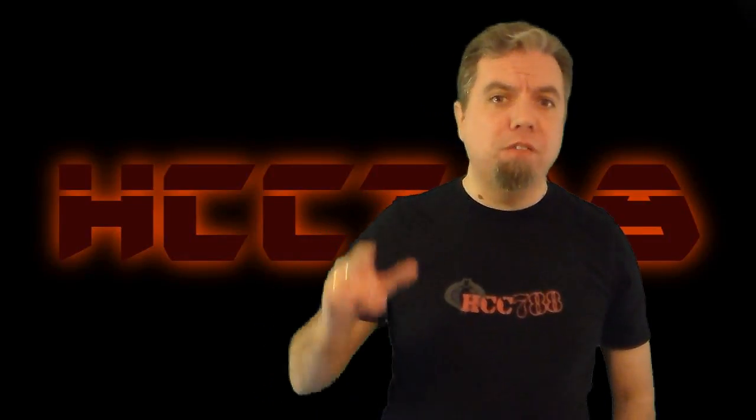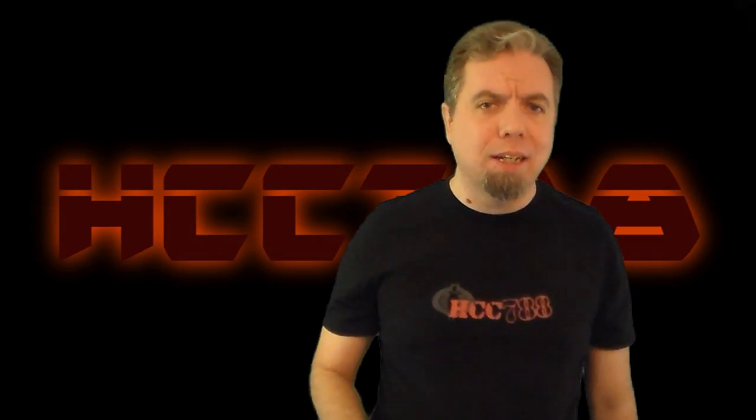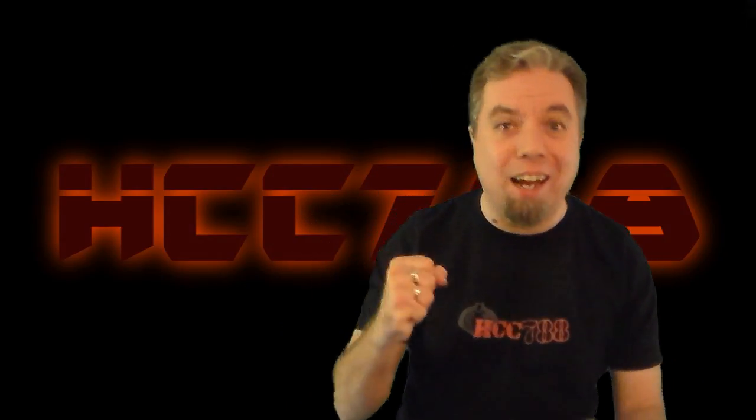Welcome to the final review of 90s month. We have been looking at G.I. Joe toys released in the 1990s. We've finally reached the end of the month and I'm so excited.